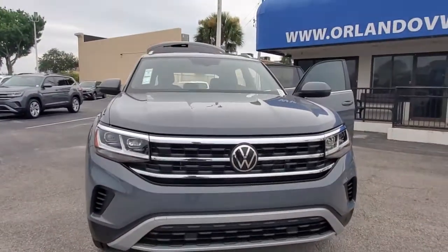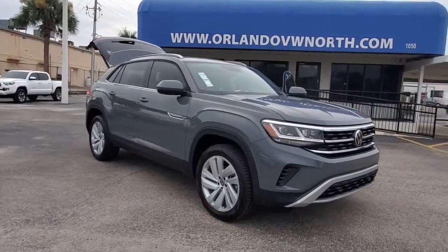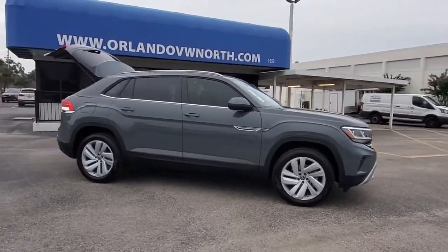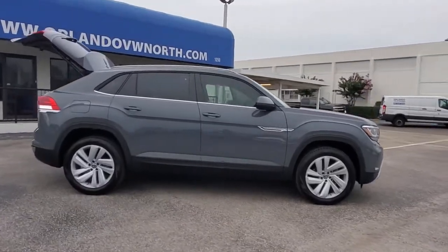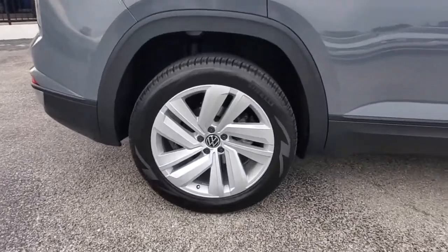Get into the 2021 Volkswagen Atlas Cross Sport — a boldly styled, muscular midsize crossover that prioritizes performance and tech-savvy passenger amenities. These are just some of the great options this vehicle comes with.